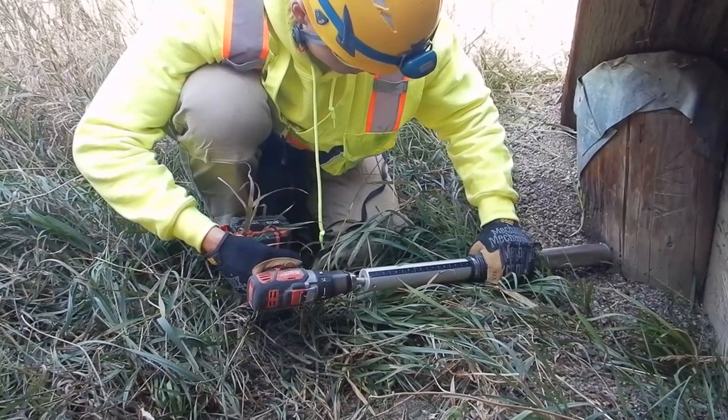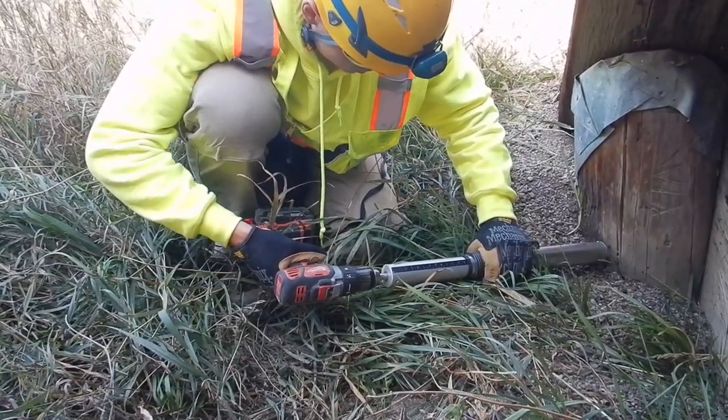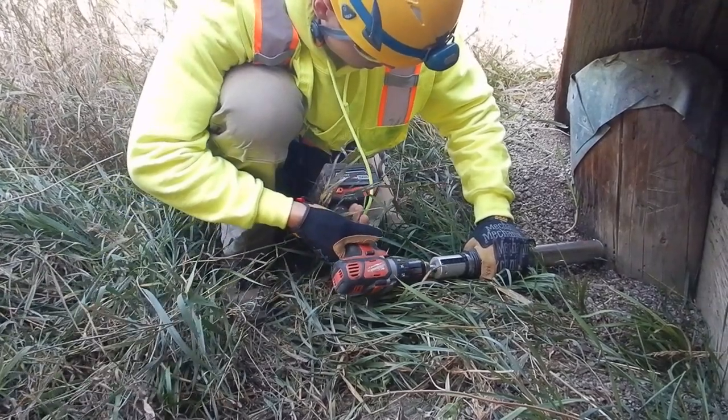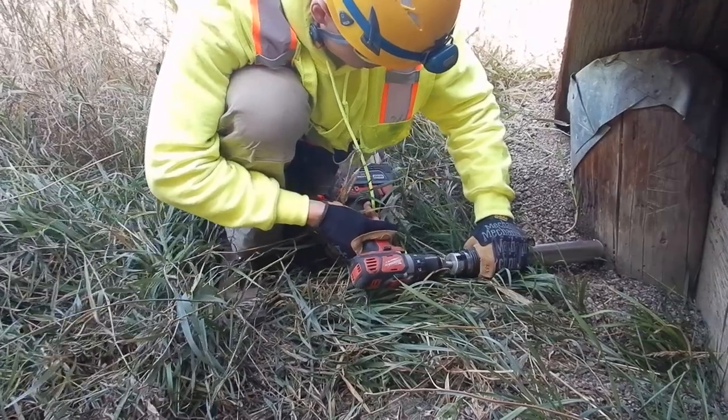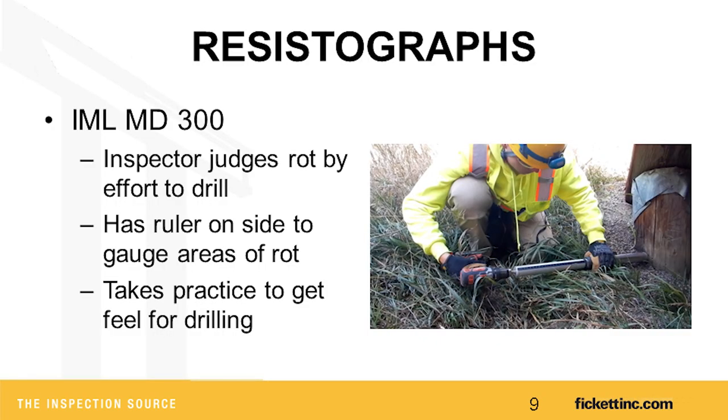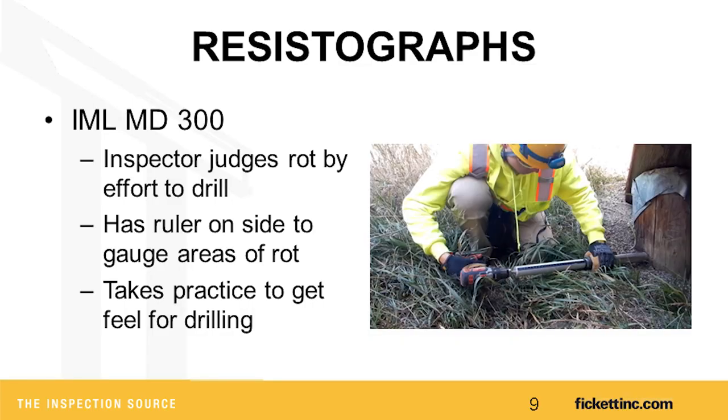This is all based on inspector judgment. You take any electric drill with a ruler on the side — that's how we collect how much decay we're finding in the center of that pile. We've done a lot of checking between the manual and digital methods, and I've found you can get within about a half inch of the decay just going off field. It's pretty accurate, though it takes a little bit of practice.